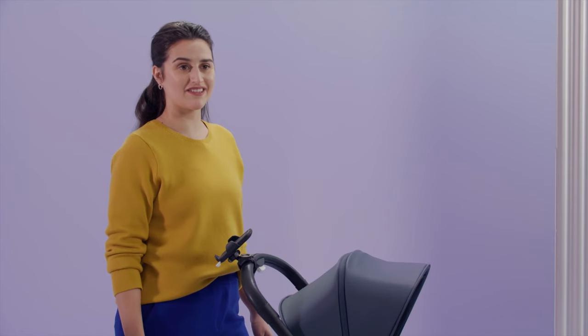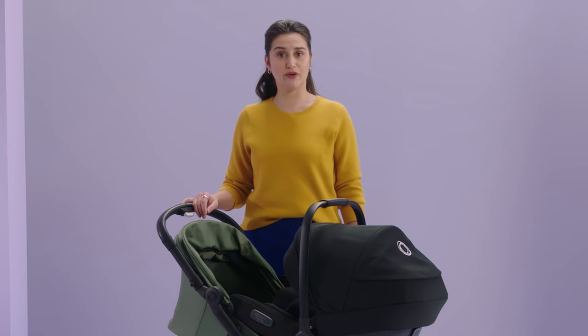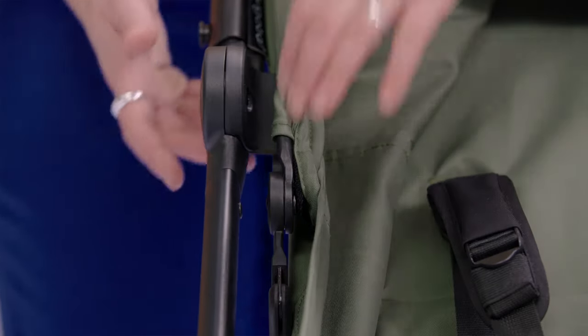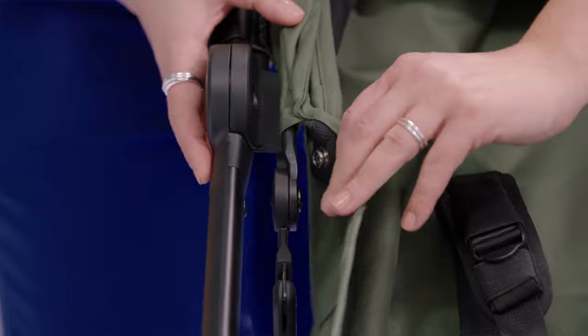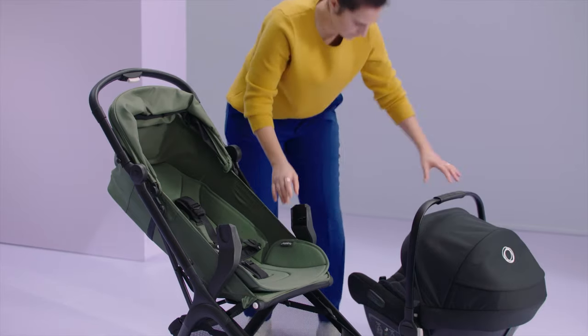I want to highlight some accessories specially designed for this stroller. First are the car seat adapters. The Butterfly is compatible with the Bugaboo Turtle Air by Nuna and most other car seats, letting you use the Butterfly from birth onwards and seamlessly move your child from stroller to car and back. To install: first recline the seat fully back, then click the adapters in place, and finally snap on the car seat.